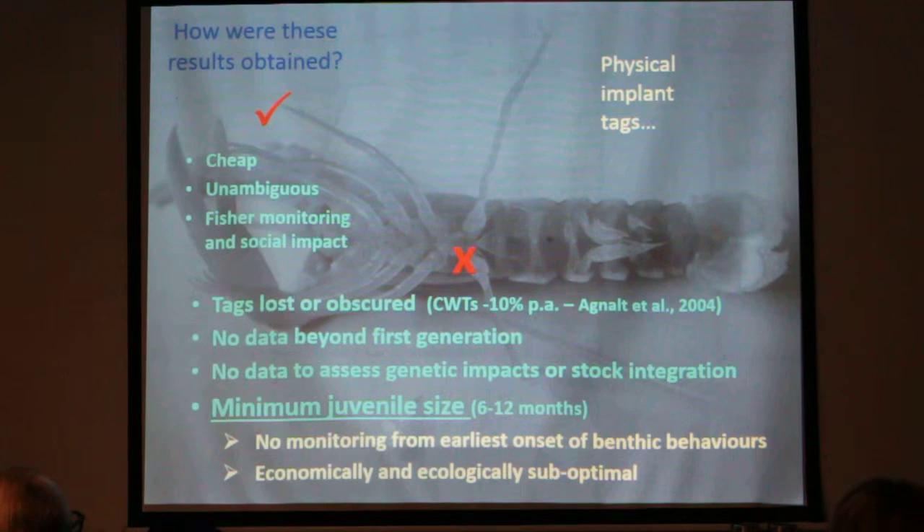There's also no data beyond the first generation — the offspring of hatchery-reared lobsters don't come out tagged. There's no data to assess genetic impacts or stock integration. And most importantly, there's a minimum juvenile size applied: we have to grow juveniles on for a certain amount — normally about a year — before we can tag them safely. That means there's no monitoring from the earliest onset of benthic behaviours, such as stage 4 or stage 5 post-larval stages when we could technically be releasing them. We may well be releasing lobsters at life stages that are economically and ecologically sub-optimal.